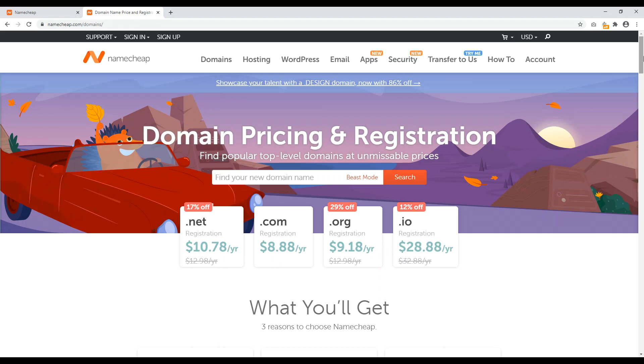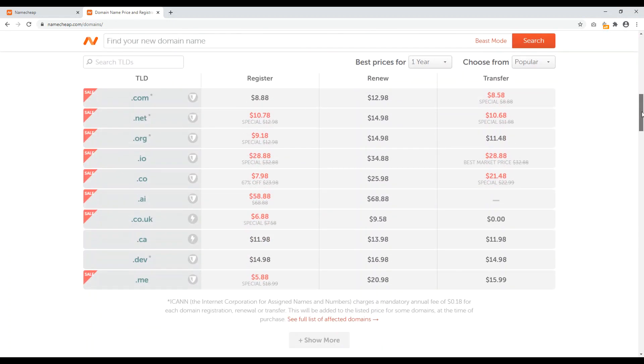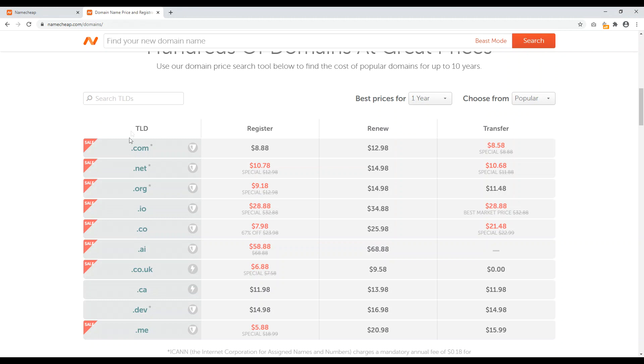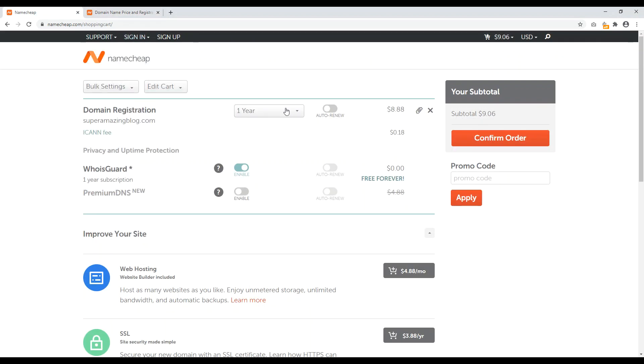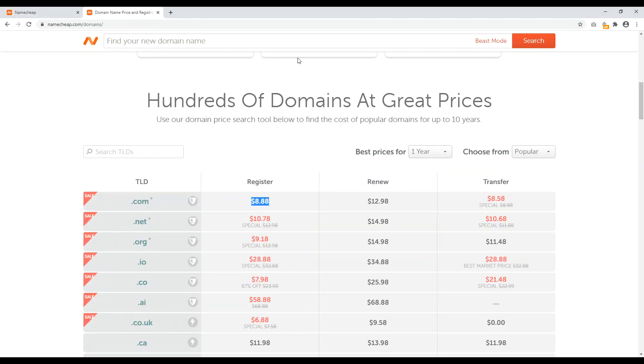Just to be aware of their renewal prices, at namecheap.com/domain-names they have an entire list of their TLDs with the register price and the renewal price. Please note that even though it's like $12.98, the renewal price is a little bit higher. But you can lock in the $8.88 price for 10 years in advance and you get WHOIS Guard for free — which is a big deal because most web hosts, domain name registrars, and website builders charge $5 or more to enable WHOIS protection. So it's already included with the purchase price. You can register your domain name for like five years in advance, get WHOIS Guard for free, and you're good to go.